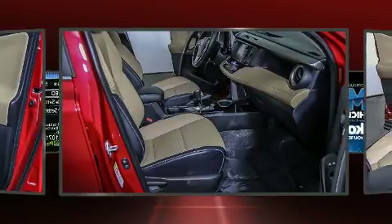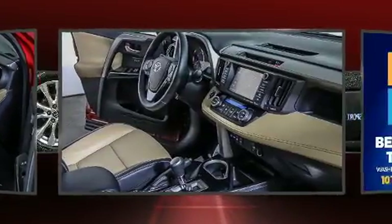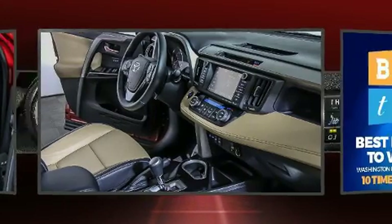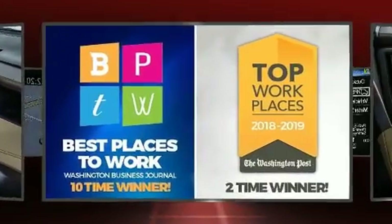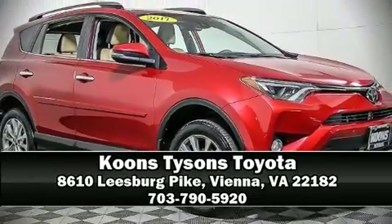This vehicle has achieved certified pre-owned status by passing Toyota's comprehensive certification process. We'd also be happy to help you arrange financing for your vehicle. Stop by our dealership or give us a call for more information.